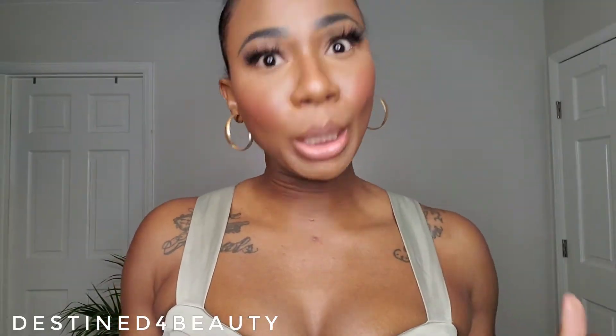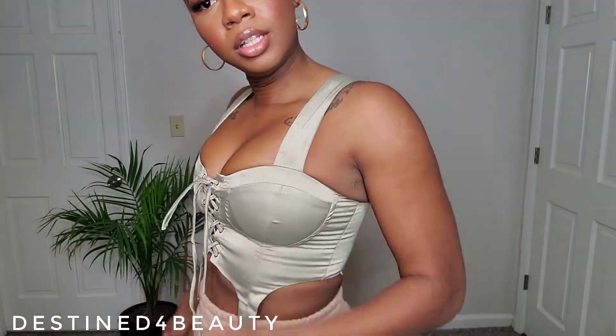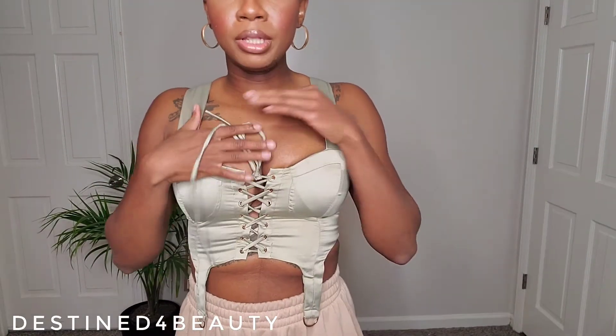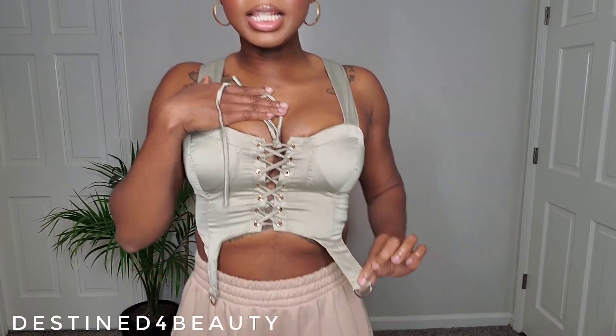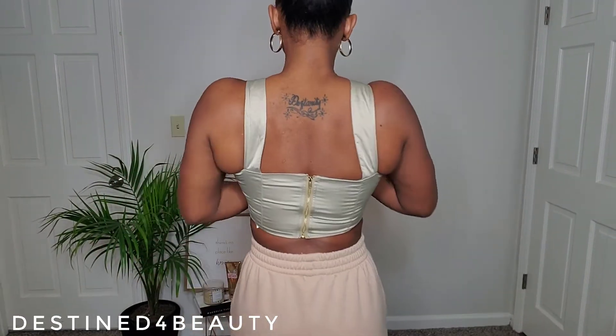Next we have this super cute crop top. As you can see, it's giving me all kinds of cleavage, and I don't even have really big chachos, you know. But this is giving it to the girls. Look at how good this top looks — it's so cute. It fits so good. I do not have a bra on. It does have little cups inside. The detailing on it is so cute. So it's got the tie in the front and then it's got this little hang-down detail here. I don't know what we're connecting that to, but I think it's cute. And then it has a zipper on the back.